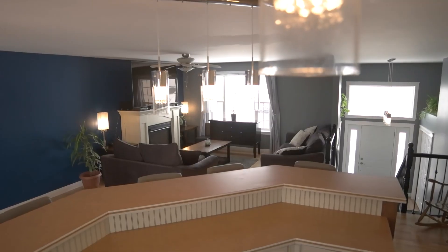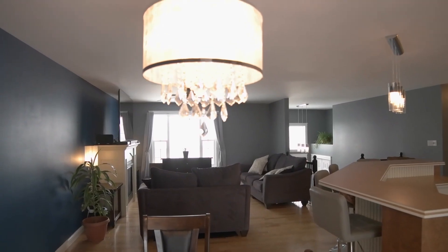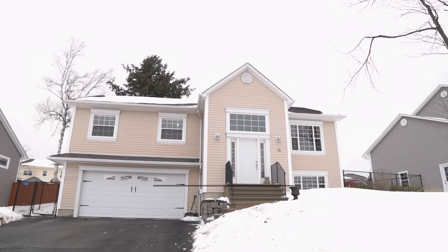This home can easily fulfill the needs of a family, both large and small, and it's located in a terrific neighbourhood. Thanks for visiting 15 Ayres Street.